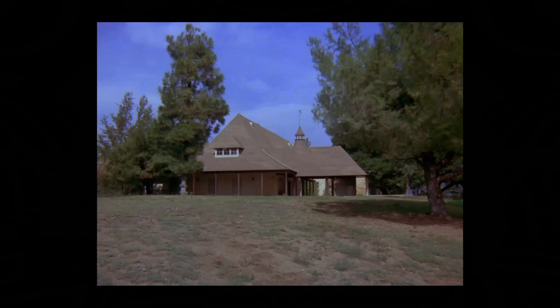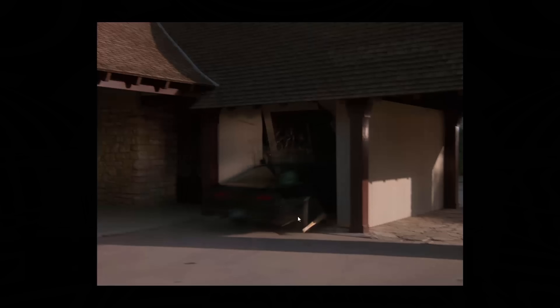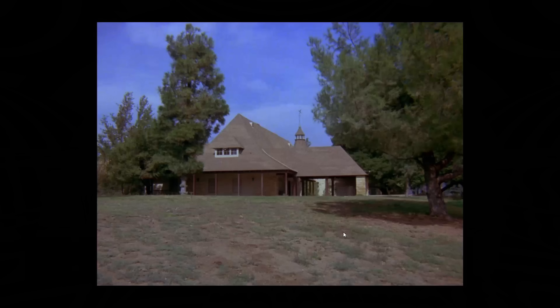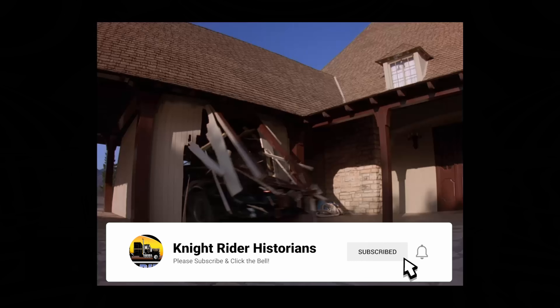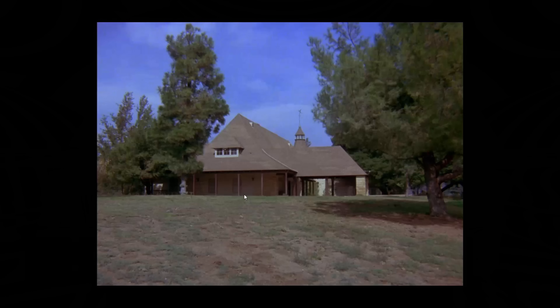Now we move to Herb Bremen's ranch. This is the establishing shot and this location was actually used in the episode — KIT crashes through a wall here. In the establishing shot there's nothing here, it's just a drive-through area, but later in the episode they built fake walls for KIT to crash through. So this was definitely filmed on this property. The question is: where is this house?